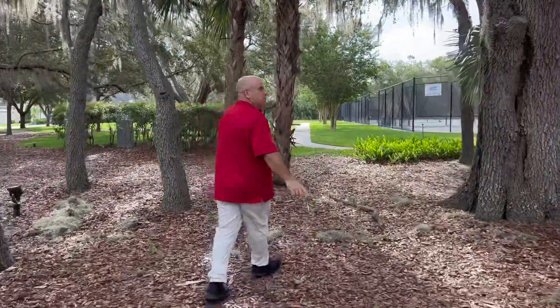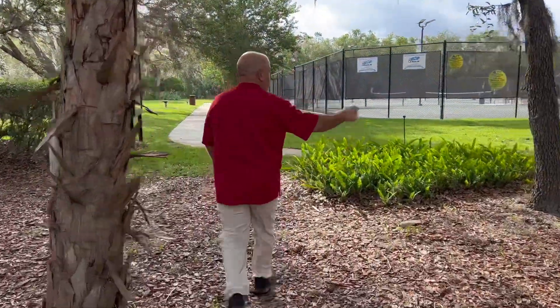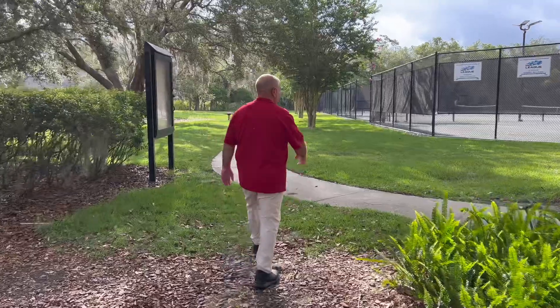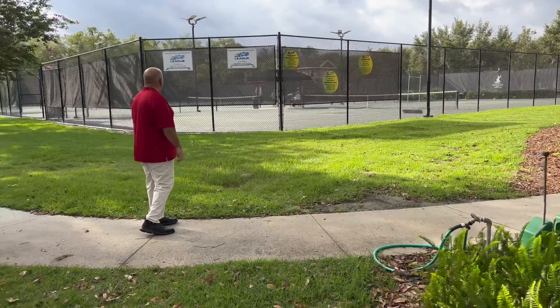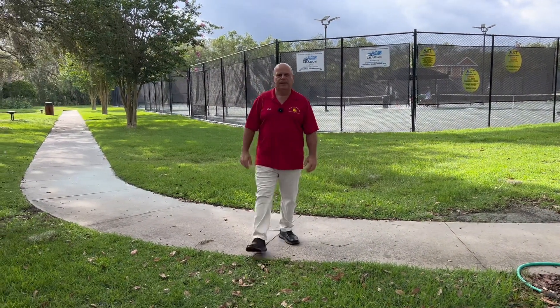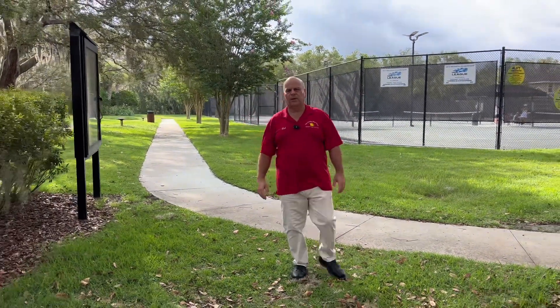One of the nice things you'll see is a lot of trees here, giving you a lot of shaded area. So if you're not playing in a match, you can sit out here in the shade and enjoy watching the other people play. So again, here we have four more courts — all clay. They have different leagues that play here and different camps for the kids. All kinds of stuff going on.